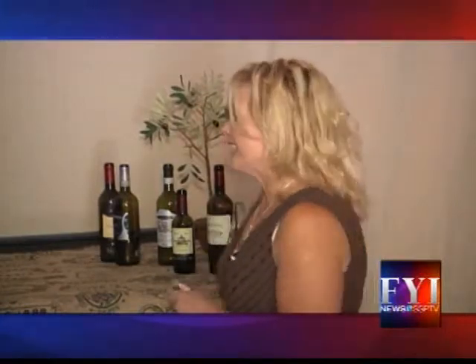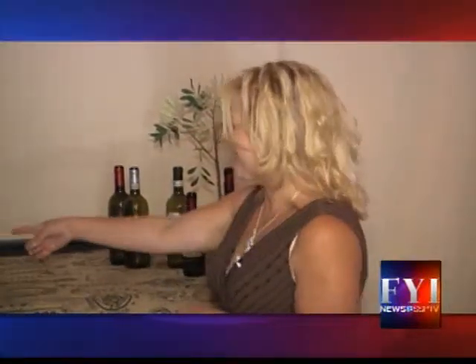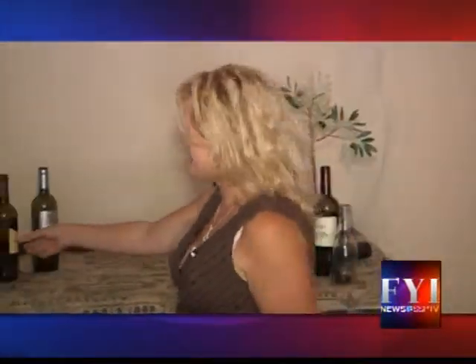I actually had an amazing trip to Italy that I just came back from and I smuggled the bottles back with me as souvenirs.